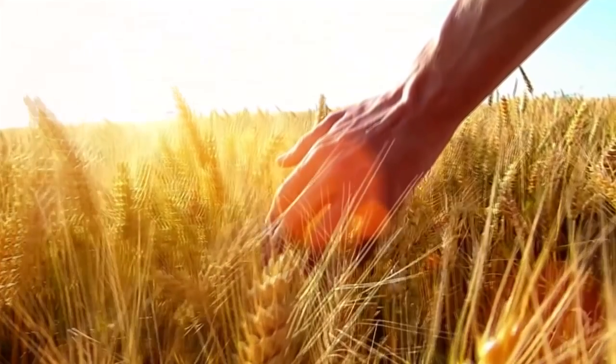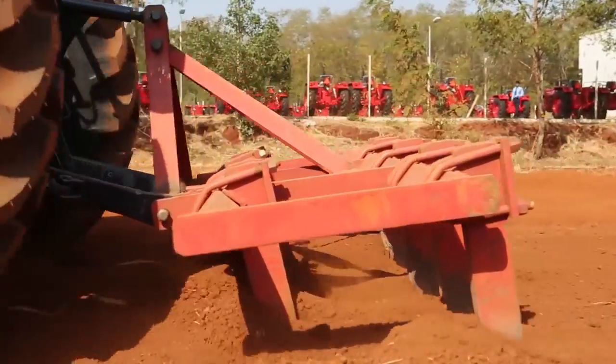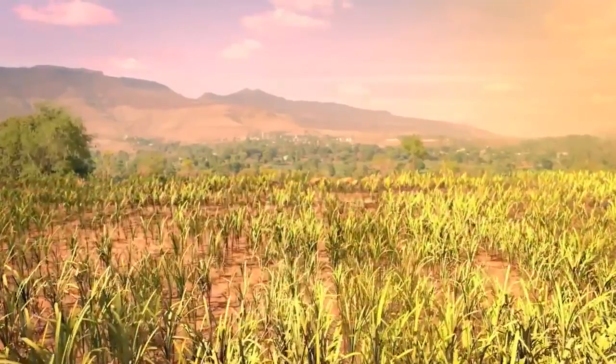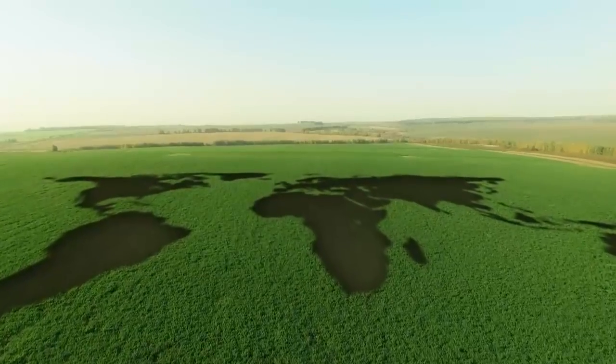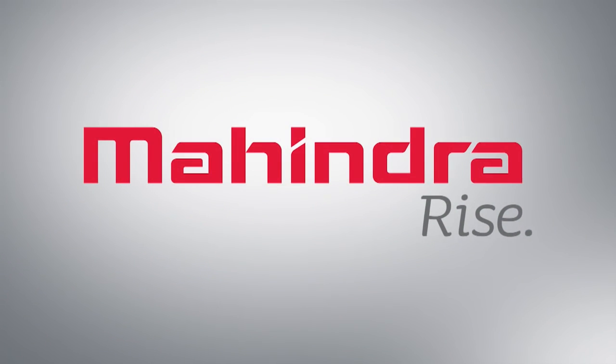Mahindra cultivates dreams, replenishes them with innovation and nurtures with inspiration, thus making the world rise with us.